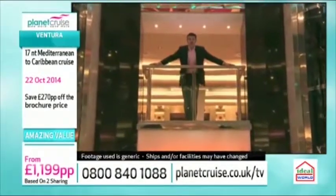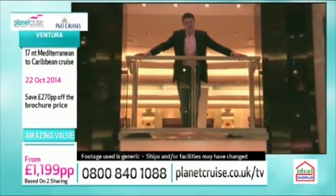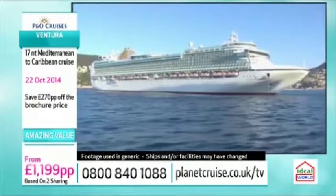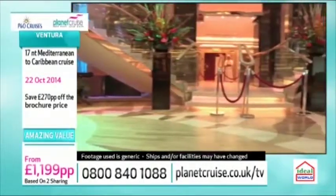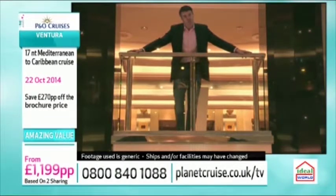Fresh from her multi-million pound refit, P&O's Ventura was launched in April 2008 by Helen Mirren. She marked an exciting new direction for P&O Cruises and is a large, beautiful, contemporary and family-friendly ship with bags of character and a more informal onboard vibe that's making her a firm favourite with many passengers.